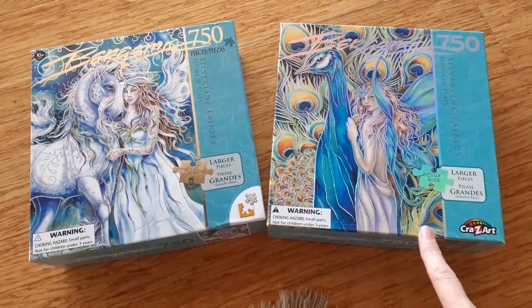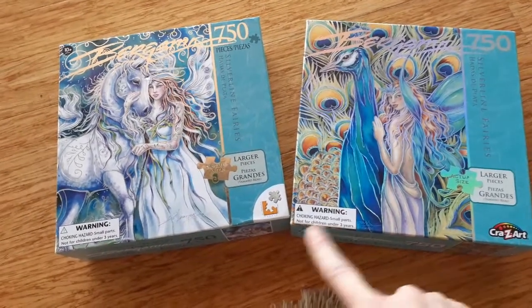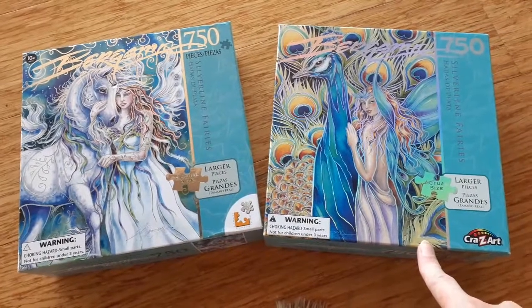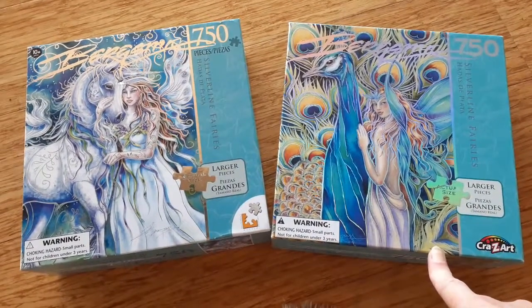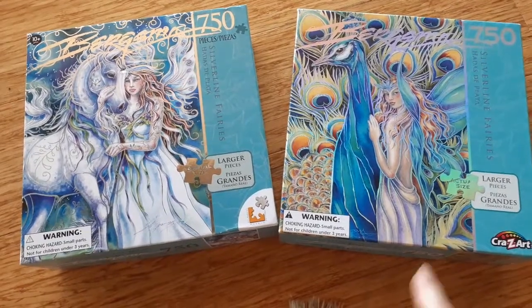I also got on eBay second hand — brand new in the box, really cheap — another Jodi Bergsma puzzle. I got both of these so cheap. That one is the Peacock Fairy and I look forward to sharing those with you.